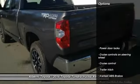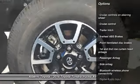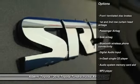Here are some of this vehicle's great options: Bluetooth, cruise control, power door locks, passenger airbag, MP3 player, and trailer hitch receiver.